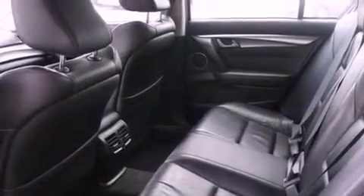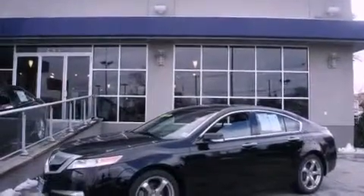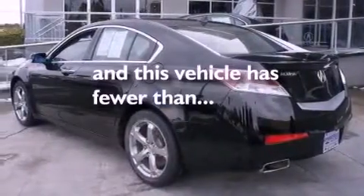Performance tires, a rear spoiler, advanced compatibility engineering body structure, air vents for rear-seated passengers, and this vehicle has less than 48,000 miles.